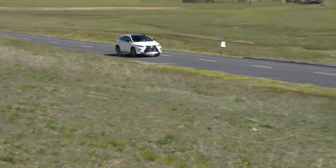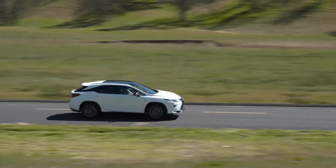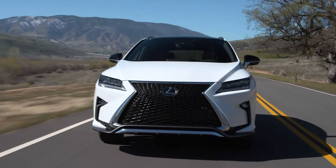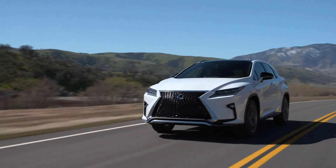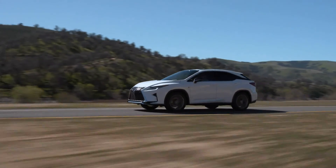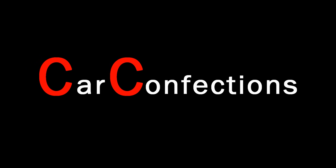Well guys, that pretty much sums up the Lexus Safety Plus system. Check the description for a full list of models that can be equipped with this system. Toyota also offers a very similar package called Toyota Safety Sense, so if you would like more information on that, please follow the link in the description to our other video.